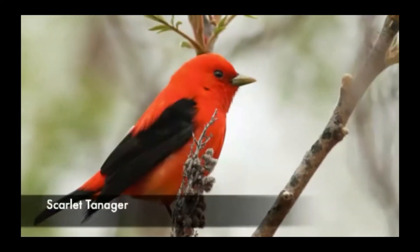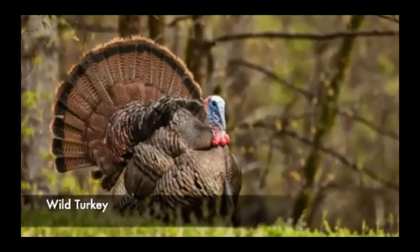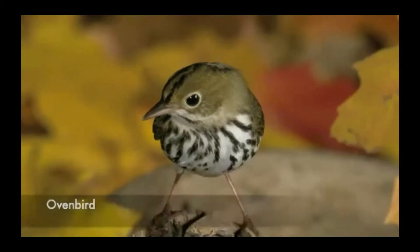Another habitat we can visit to find different birds is the woodland habitat. Birds here feed on the many insects that live on the leaves and bark of the trees and the forest floor. Some examples of woodland birds would be the Scarlet Tanager, the Wild Turkey, the Ovenbird, and the Pileated Woodpecker.